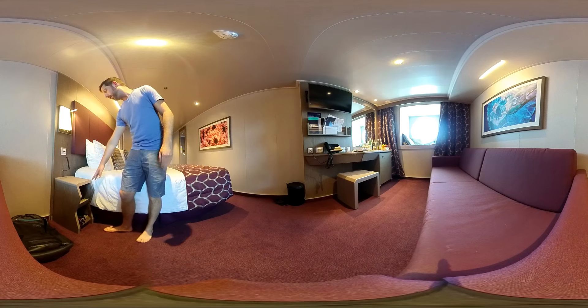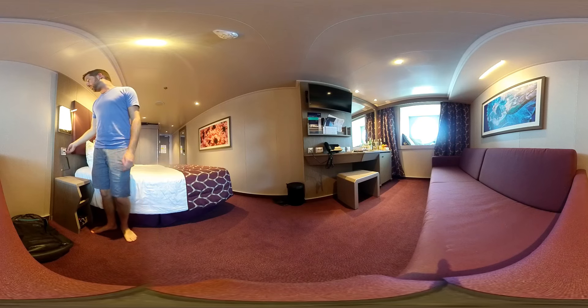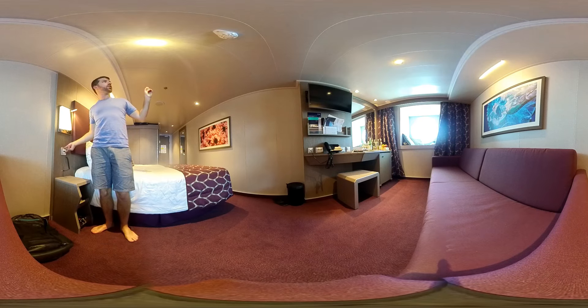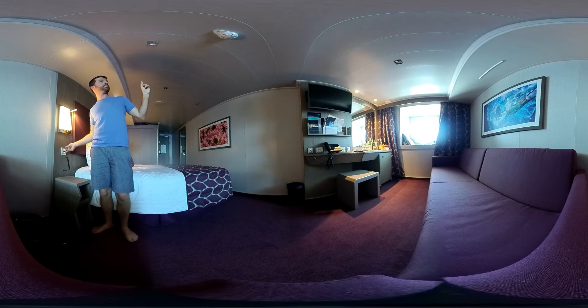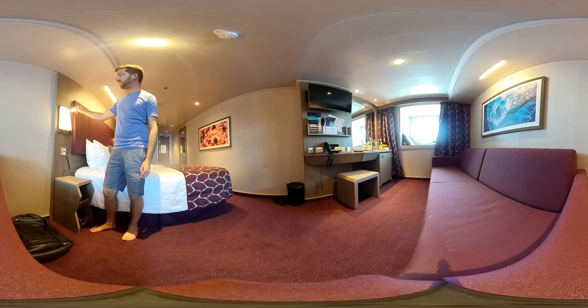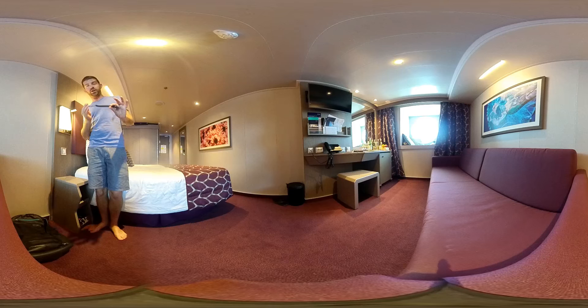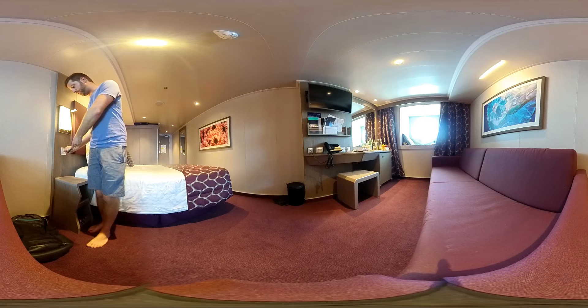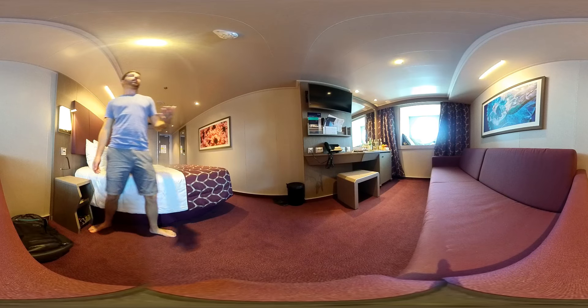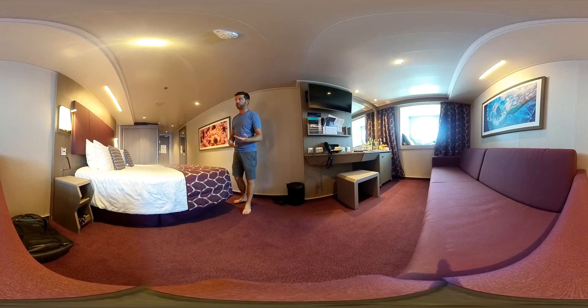There are two small cabinets for your things to keep during the night. You have a light switch to turn off the entire room and switch it back on with a nice smooth light, plus some reading lights that come in very handy. There's also a USB charger next to the bed, which is perfect for charging your phone overnight.